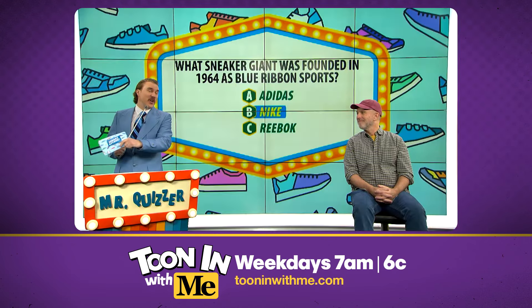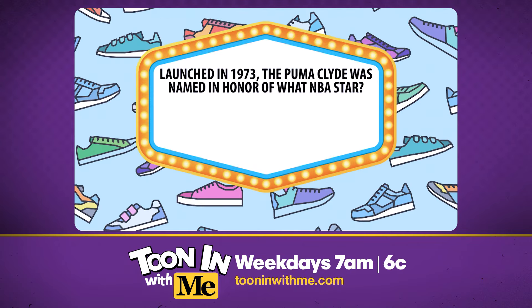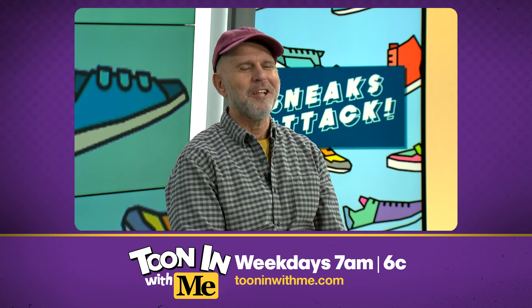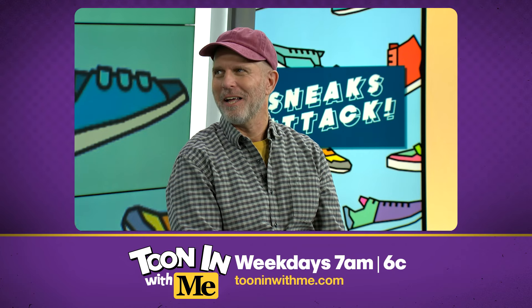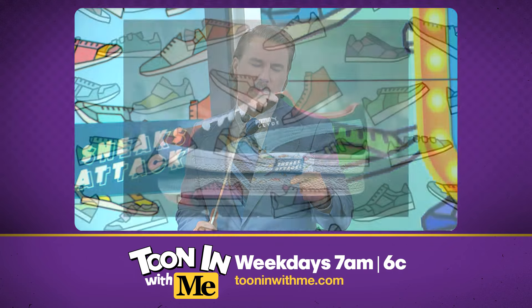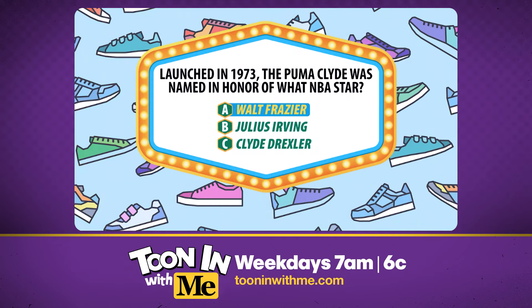It's time to go to court — the basketball court! Launched in 1973, the Puma Clyde was named in honor of what NBA star? Was it A, Walt Frazier, B, Julius Erving, or C, Clyde the Glide Drexler? Well, it is Clyde the Glide, so I'm gonna go with Clyde Drexler. No, I'm sorry, Bill. It's a tricky one, but the Puma Clyde was actually the signature shoe of Knicks legend Walt Clyde Frazier.